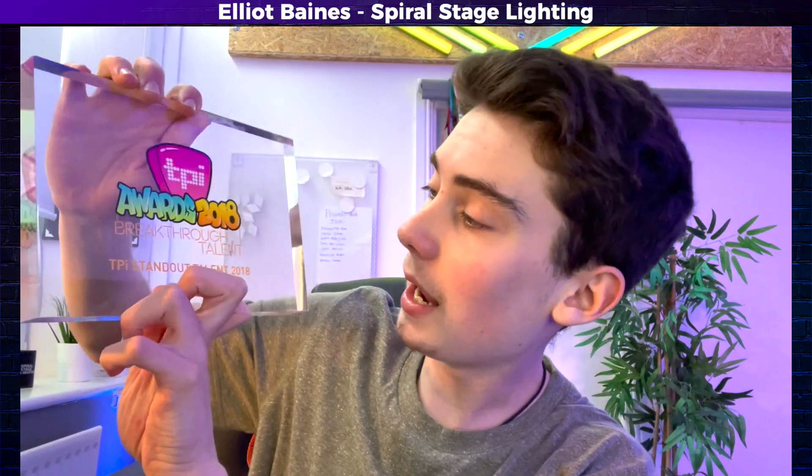Hello, I hope everything's well. Thank you all for your kind words. My name is Elliot Baines. I am 17, I am from Halifax in West Yorkshire. I have been doing lighting now since I was 10 and I'm also the director and founder of Spiral Stage Lighting. I won the TPI Standout Talent Award by TPI, which is a production magazine in the UK.